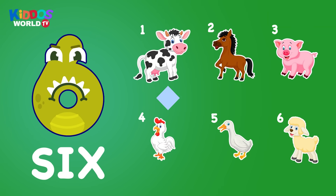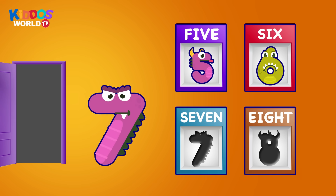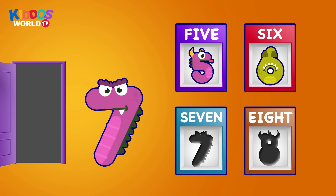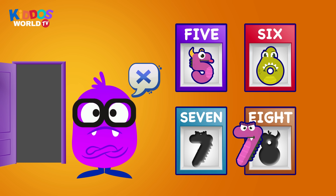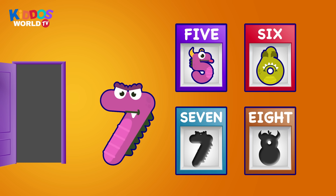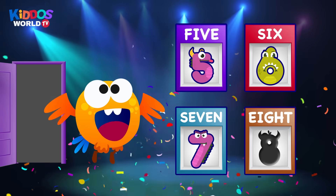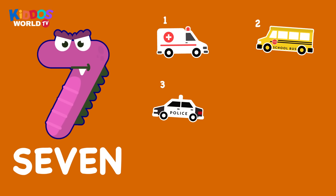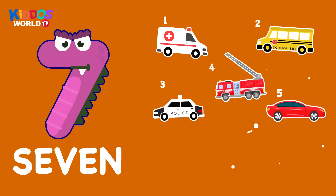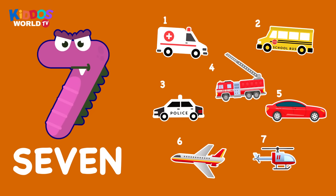Uh-oh, wrong one. That's correct. Fantastic. Seven. One, two, three, four, five, six, seven. Seven. Vehicles.